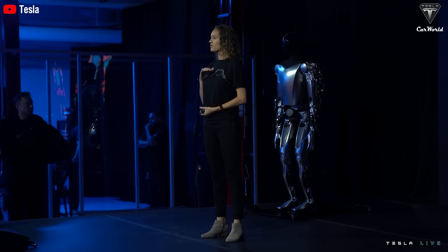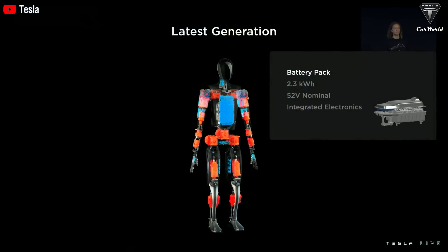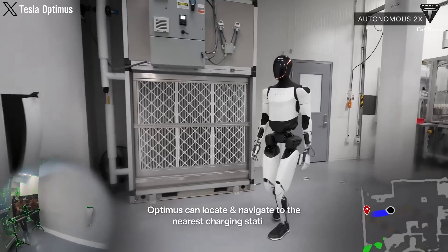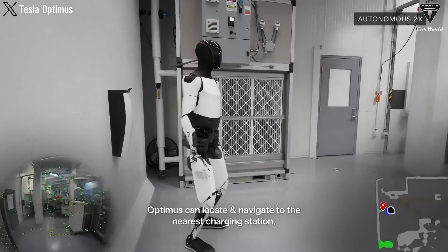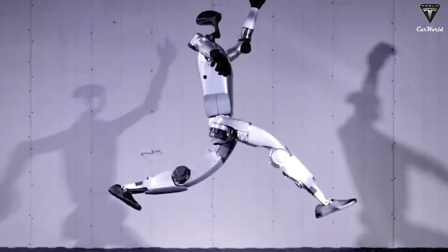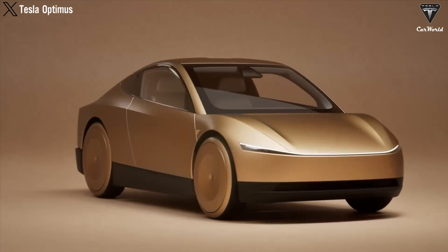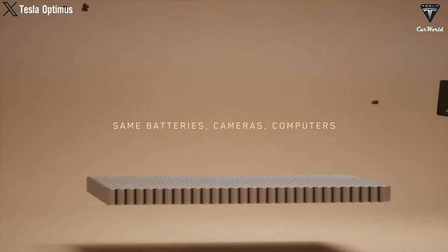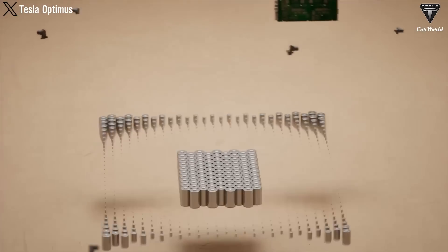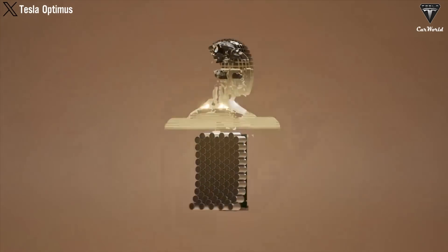Right now, not only against Unitree G1 but also against many other competitors, Optimus has significant advantages in operational time with its 2.3 kWh battery, allowing it to run for over 8 hours on one charge and featuring rapid charging capabilities due to its ability to self-charge. In contrast, the G1 has a shorter usage time of 2 hours, requiring multiple charges throughout the day for frequent use. Tesla has the battery advantage since they already make electric vehicles, meaning they not only have a big supply but also utilize advanced battery technology. The Tesla bot is confirmed to use 4680 batteries.